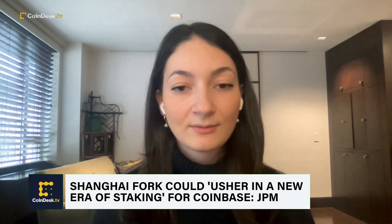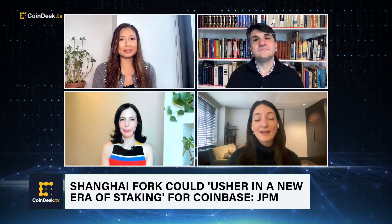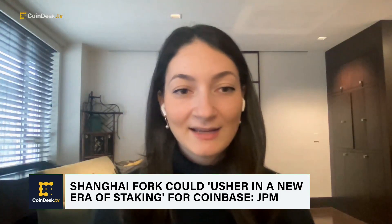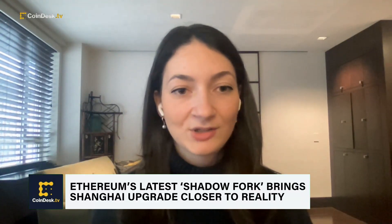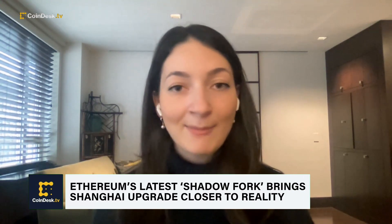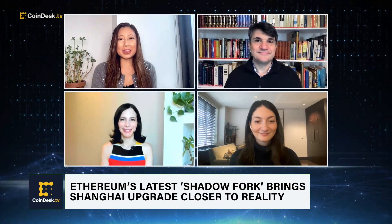The next steps for the Shanghai upgrade are more shadow forks, and there'll be a public testnet available sometime in February where developers can test their decentralized applications and make sure everything runs smoothly with Shanghai. That will keep happening up until the big day in March. That was CoinDesk Ethereum protocol reporter Margo Nykirk covering the developments of Ethereum.